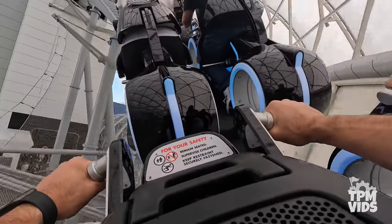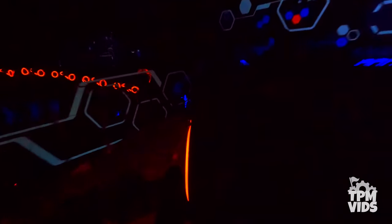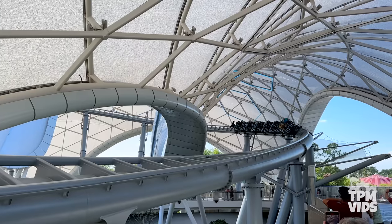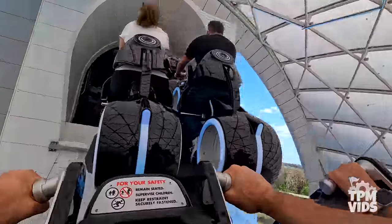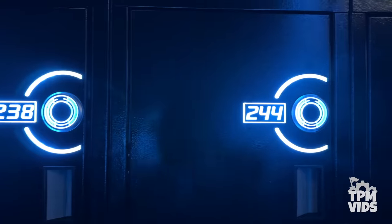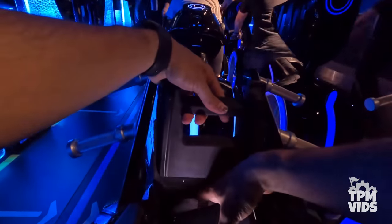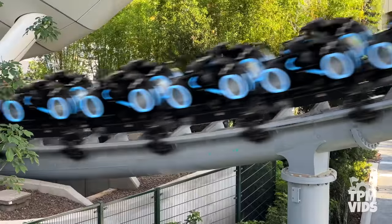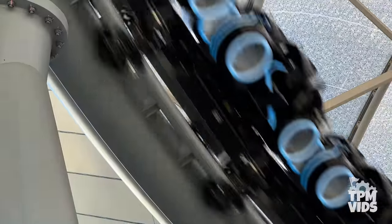Once you're back inside, the neon theme continues as you race the orange team through the grid. It's a fun coaster all tied together with an epic Daft Punk soundtrack. Disney requires all loose articles larger than a phone to be placed in a free locker due to the seat design — once you get to the loading platform, there are little compartments in your seat for smaller items. With a ride time of about 1 minute and 30 seconds, Tron Light Cycle Run is on the shorter side but it's an extremely smooth ride packed with a giant dose of thrill.